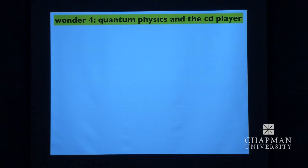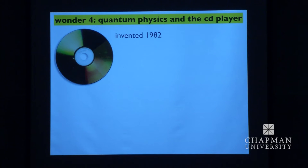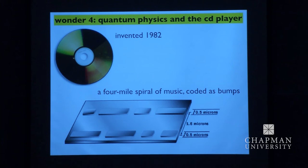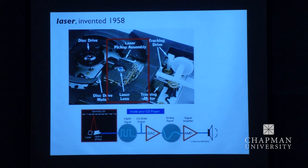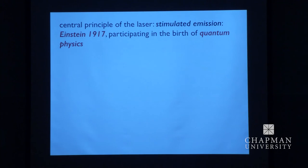The fourth wonder: quantum physics and the compact disc player. Here's a CD, invented in 1982 — it's a four-mile spiral of music encoded as bumps and pits on the surface. The heart of it is how to read these bumps and pits, and there's a laser in there, invented in 1958. What the laser does, by interference, is record the bumps and pits which are converted to electricity and then into sound. This works because of a principle called stimulated emission, which Einstein had discovered 40 years before, as part of the work which eventually led to full quantum mechanics a decade later.